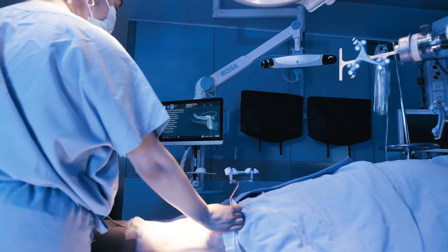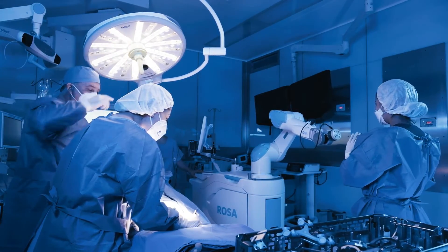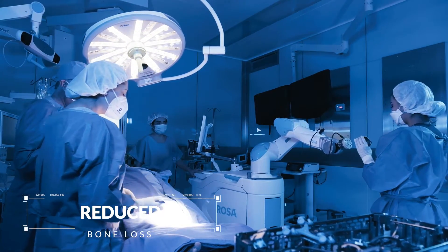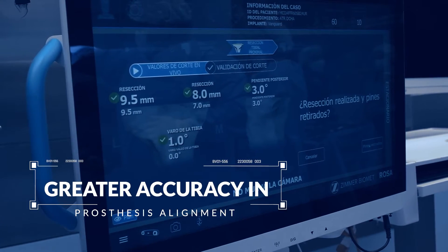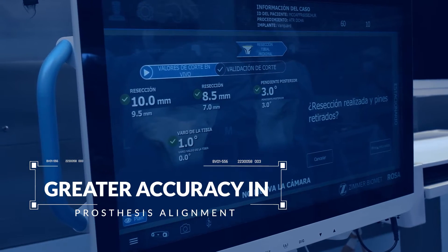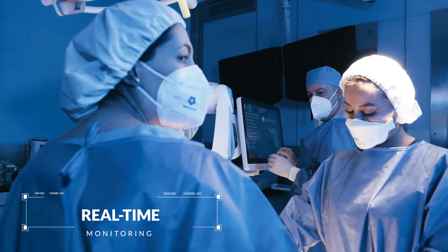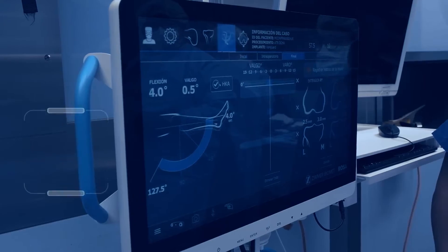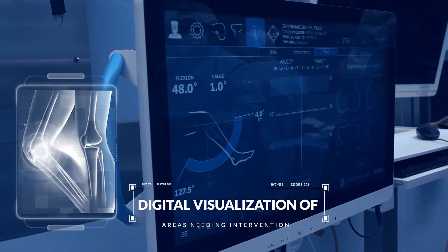A programming that ensures accuracy in tissue handling, reduced bone loss, and faster surgeries. A precise cut guide provides the surgeon with greater accuracy in prosthesis alignment, and it helps to monitor the surgery in real time, allowing for the highlighting of areas needing attention in both 2D and 3D.